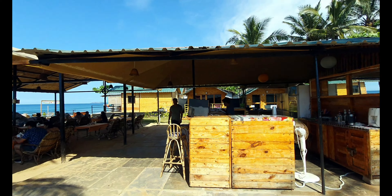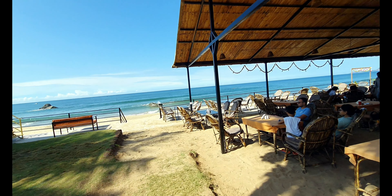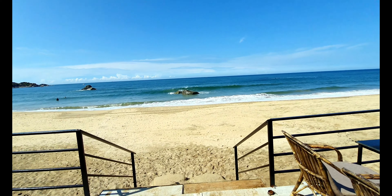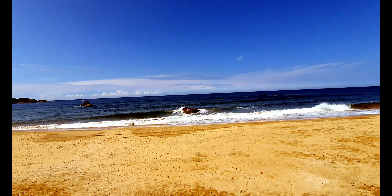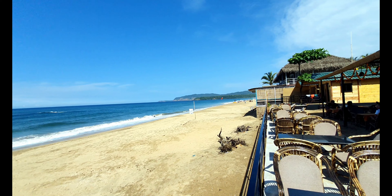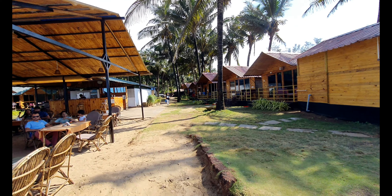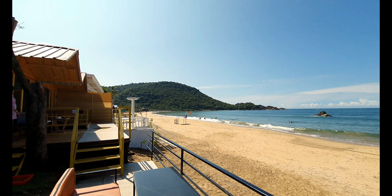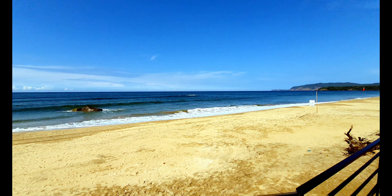So yeah, this is a shack in front, and this is the view from your resort. This is the backyard as well.